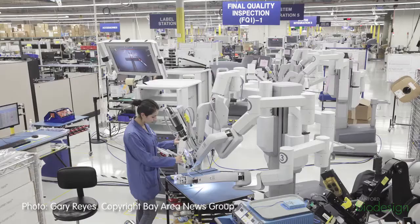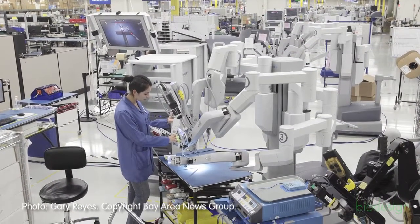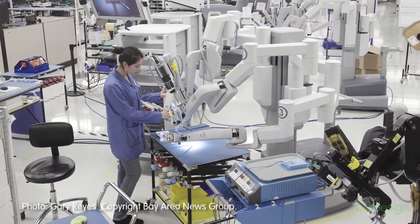In an environment where you have robots building robots, you take away all that flexibility. You don't have the ability to make a change, implement it, integrate it into your process, and then deploy it to the field. You have to go through major process changes and retooling and reprogramming. By using humans, we can make those changes rapidly, very efficiently, and implement a very timely deployment to our customer base.